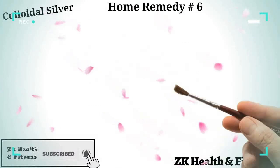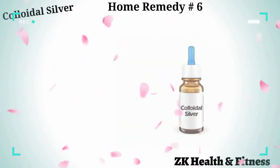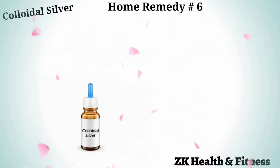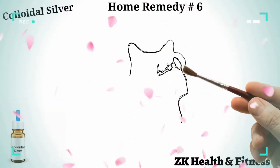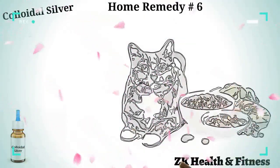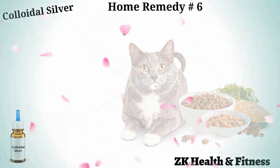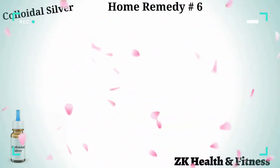Home remedy number six: colloidal silver. Colloidal silver is a powerful antimicrobial compound that blocks cellular respiration in the pathogenic cells present in your cat's body, and thus suffocates and kills them. Mix 5 to 10 drops of colloidal silver into your cat's wet food or drinking water. Repeat two or three times every day for one week to get rid of the yeast infection.